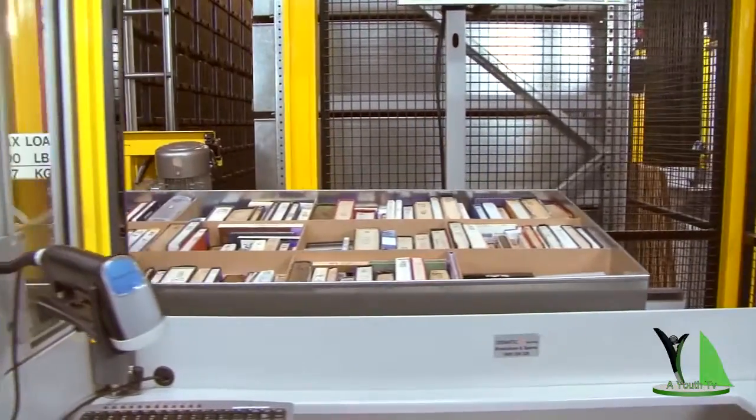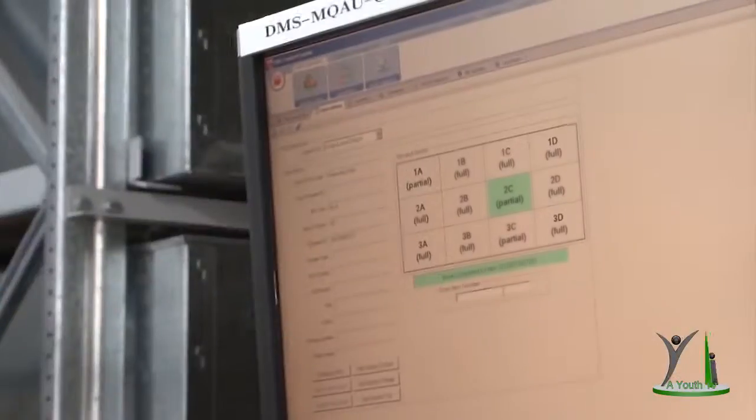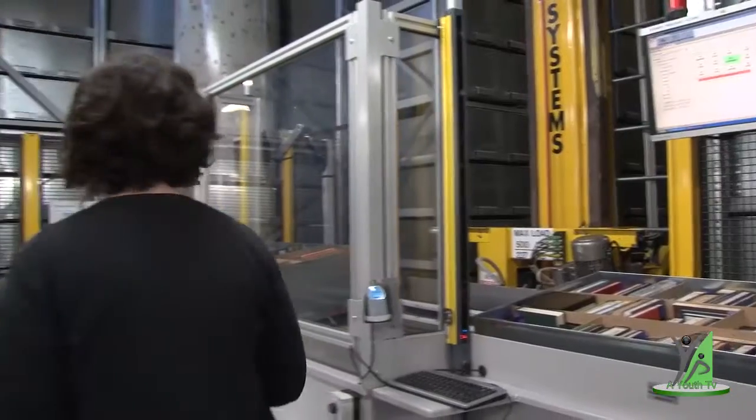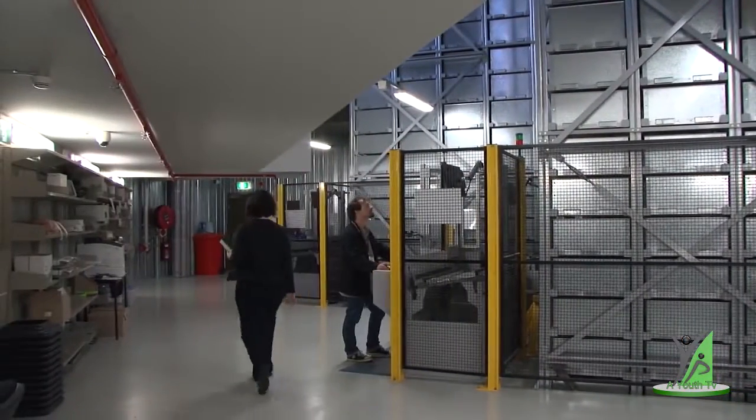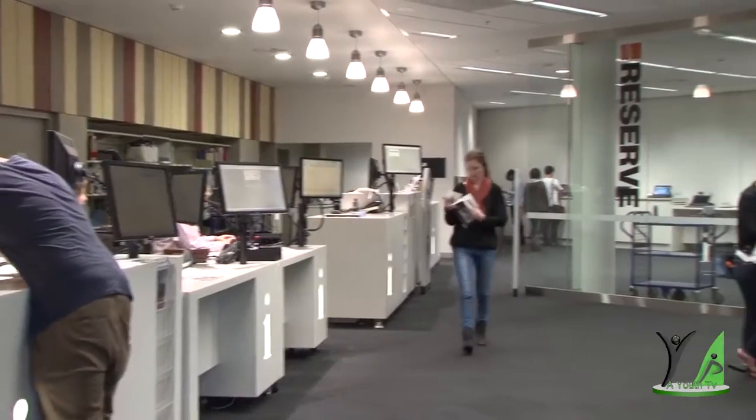Your request is conveyed directly to the automated retrieval collection and a robotic crane will swing into action. It selects the bin containing the item you want and brings it to a staff member. The item is then ready for you to collect.